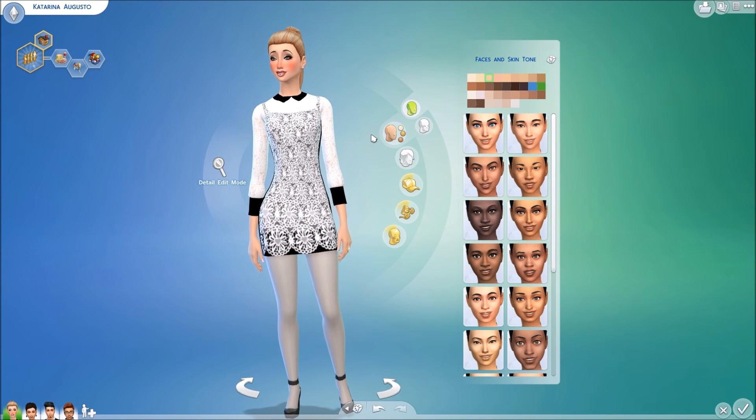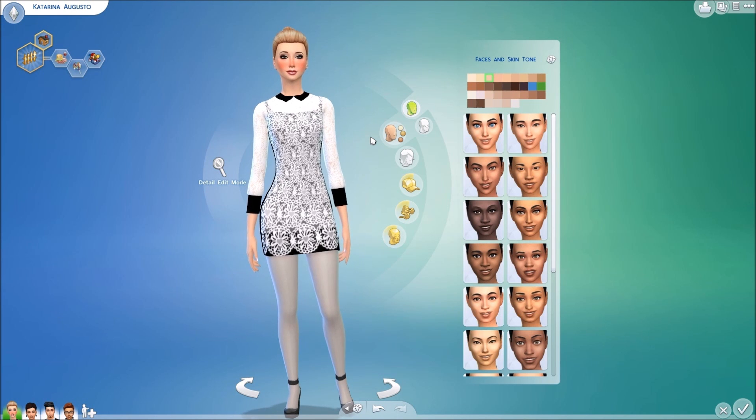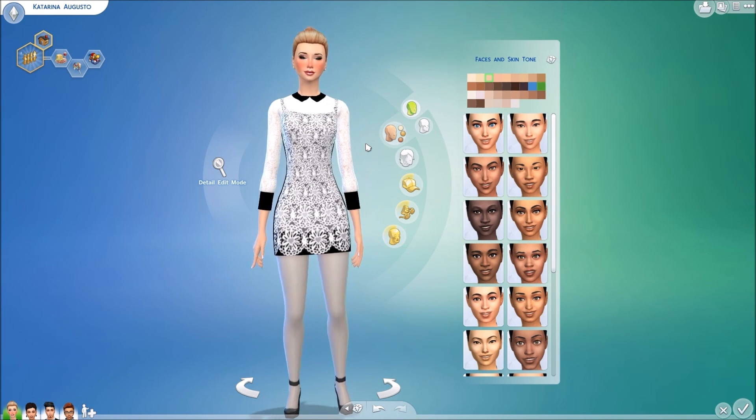Hey guys, what's up? It's CG Gamer, but you can call me Char, and welcome to the Sims 4 custom content video. After getting a couple questions on where I get my custom content from, I decided to go ahead and do a video for you guys.